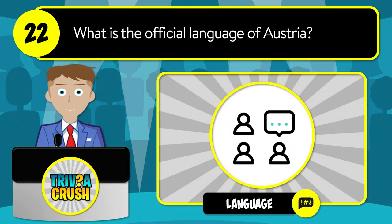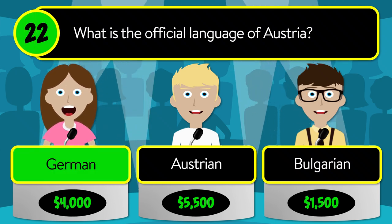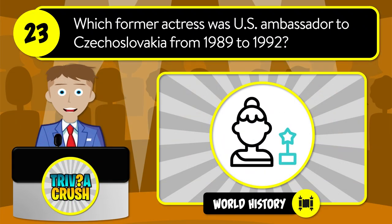Question number twenty-two: what is the official language of Austria? Is it German, Austrian, or Bulgarian? The correct answer is German.